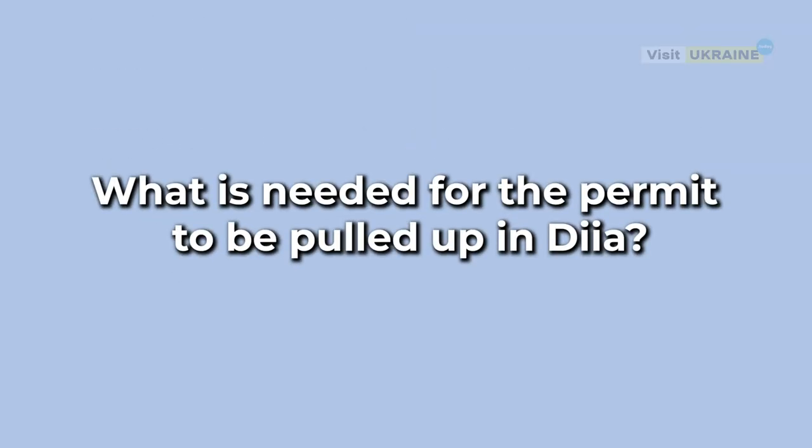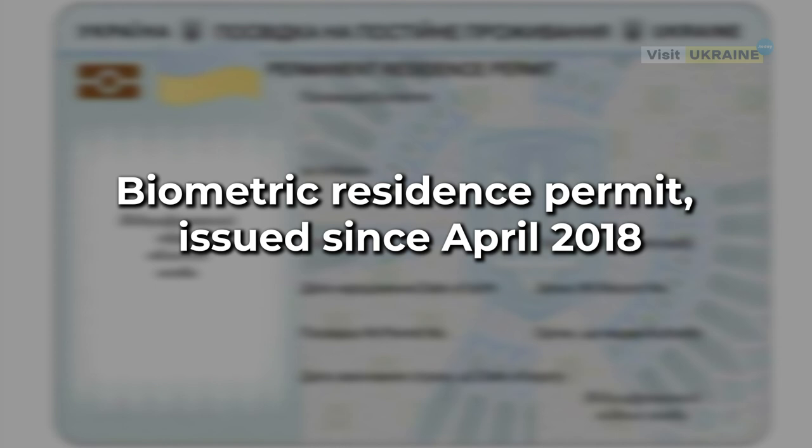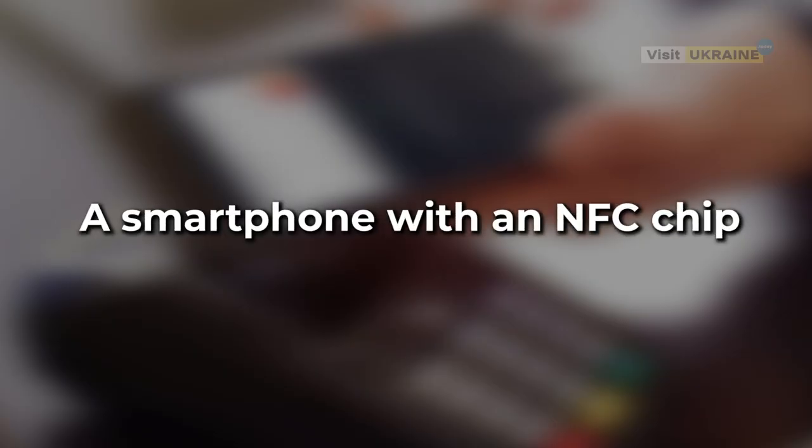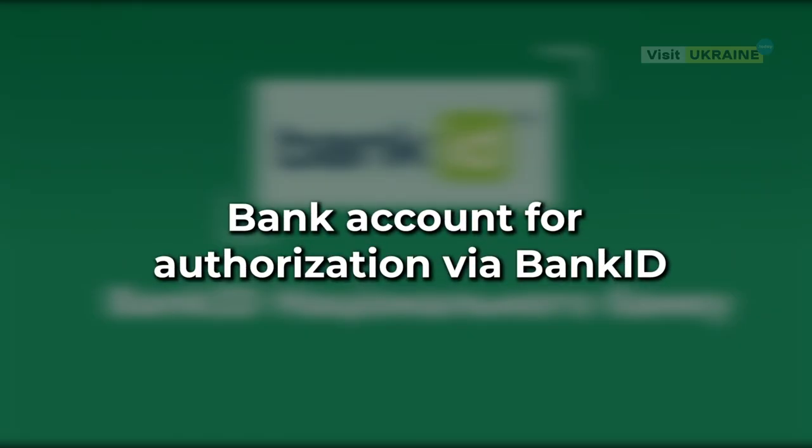What is needed for the permit to be pulled up in Diia? A biometric residence permit issued since April 2018, a tax number, a smartphone with an NFC chip, and a bank account for authorization via Bank ID.